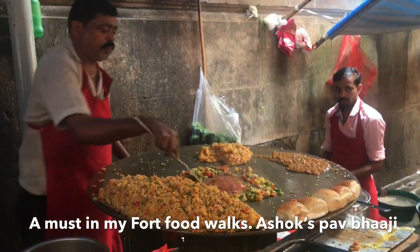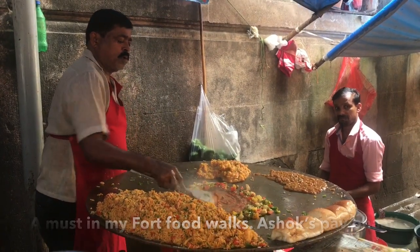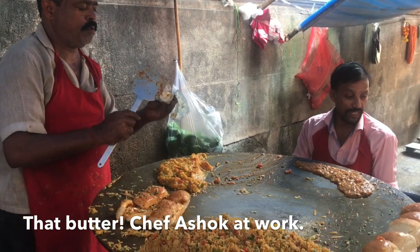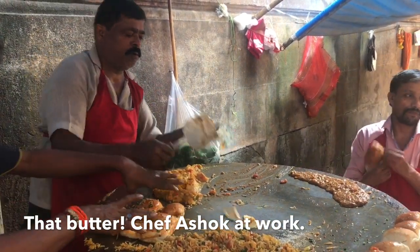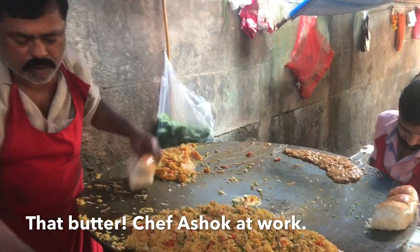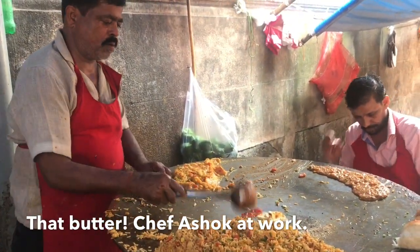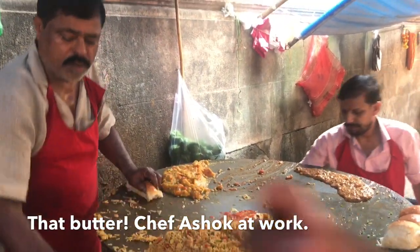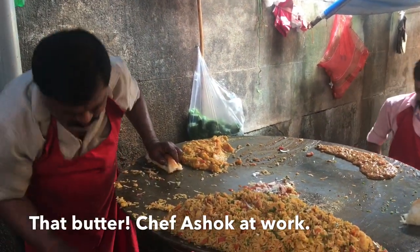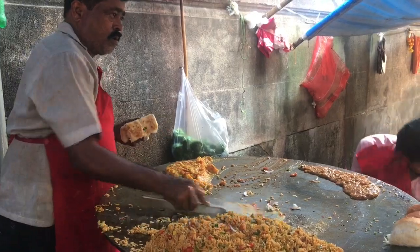The masalas, the vegetables, the lime — it's all happening here. There is the fun part of Pav Bhaji: the Pav, which he is going to add the butter and the spice masalas to. And you are going to get it all together. And of course all the butter which goes in. You have never seen a chef with so much concentration.